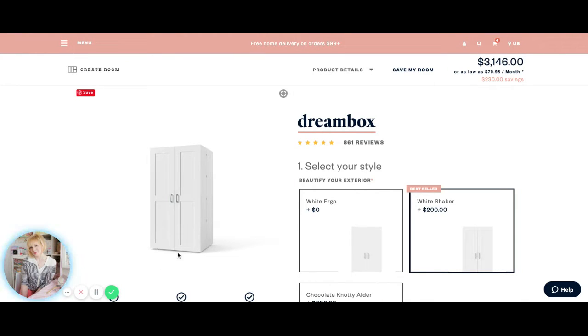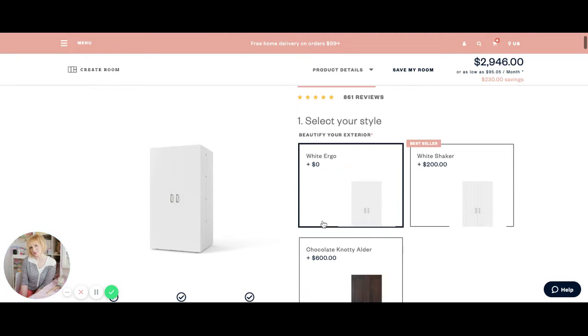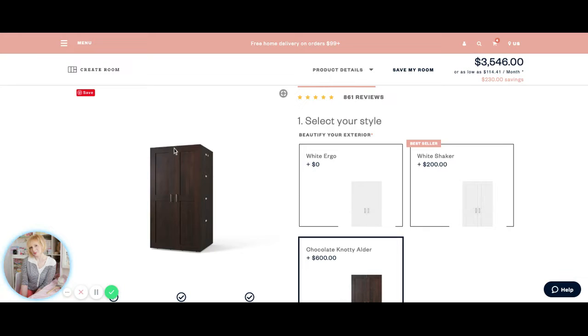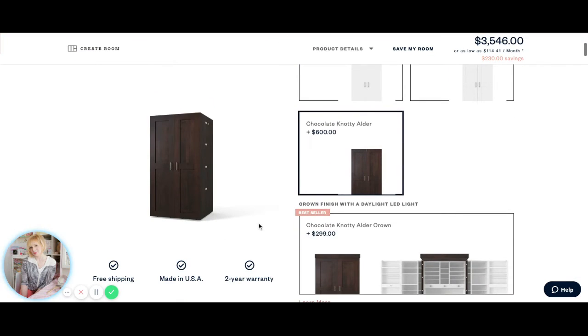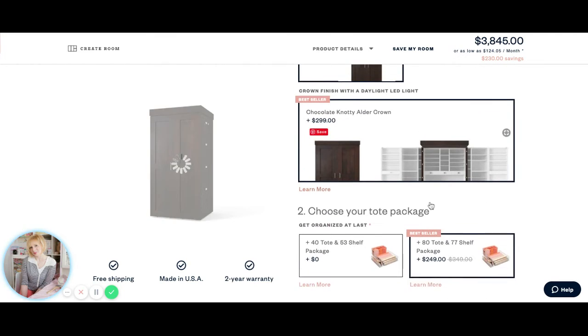So this is the Dreambox I have with that little door detail. That is the bestseller — the white shaker. You can, of course, get it without that door detail. Or you can go crazy and get a beautiful chocolate knotty alder with a crown — the crown light.